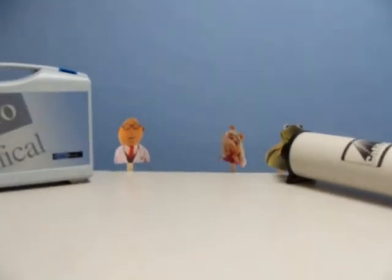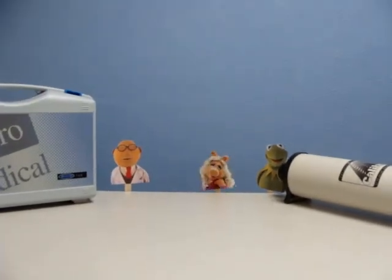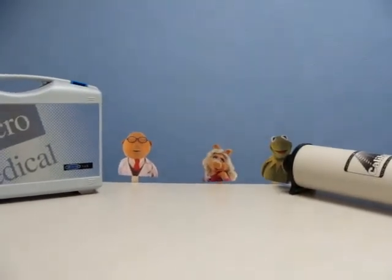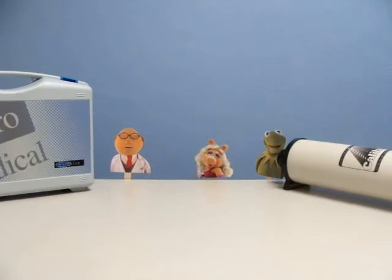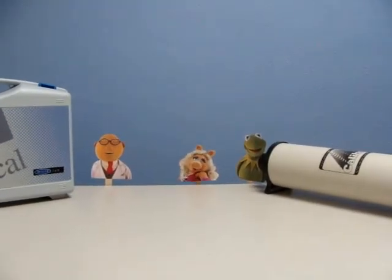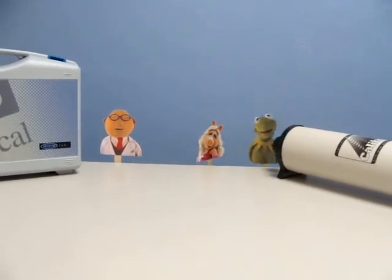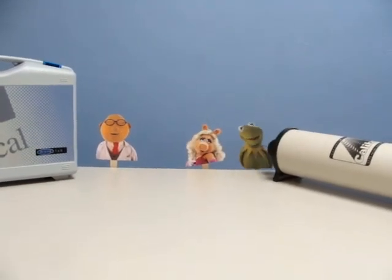Help me, help me, my career is coming to an end! My singing voice has turned into a horrid noise. Every time I start to sing, I need to take a deep breath and the air gets cut off. My beautiful opera days are over. Dr. Bunsen Honeydew, please, please help us fix this awful mess. My ears can't take it anymore.